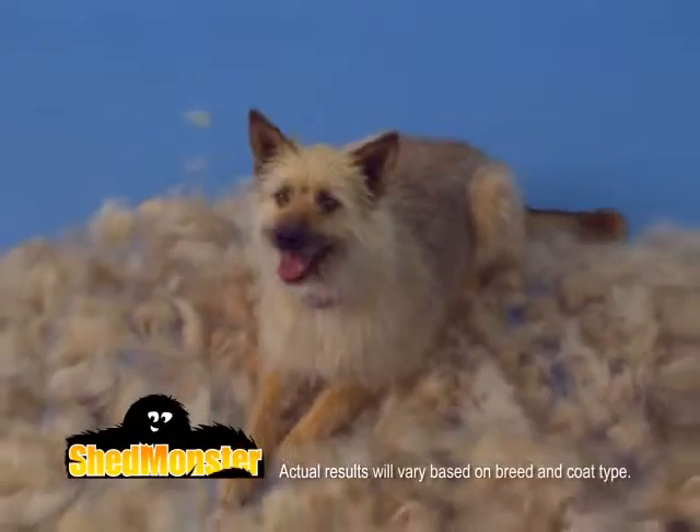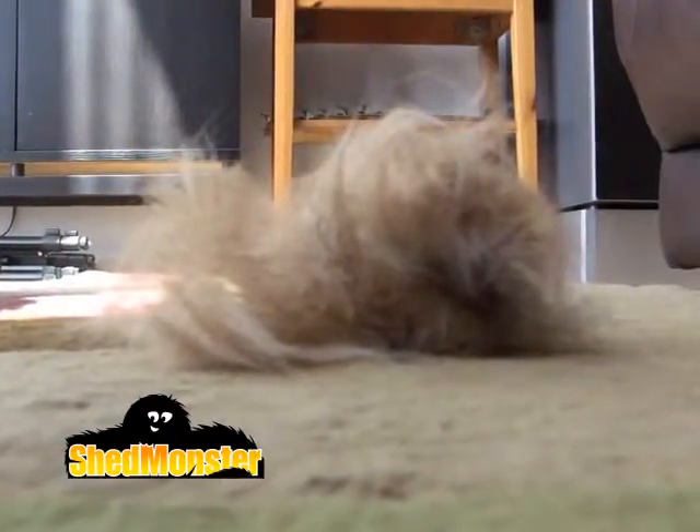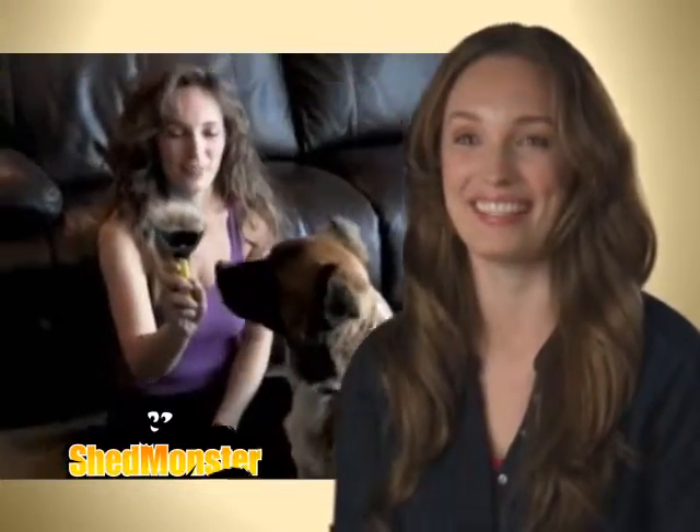Just look at all the fur that came off this dog. It is so satisfying to create that huge mound of hair that comes off of the dog. Thank God I can wear my dark clothes again. Enough fur came off to have another cat.